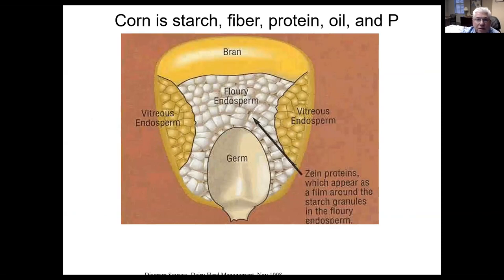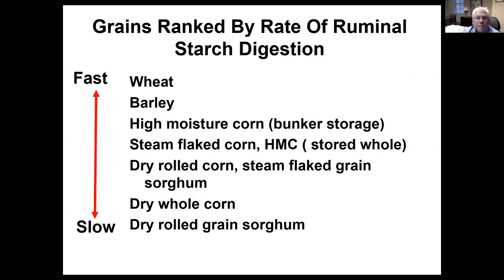If we look at a starch granule, it's comprised of starch, fiber, protein, oil, and phosphorus. Most of the starches are on the inside of the corn grain, and the bran and the germ are the primary areas of protein. When we look at grains ranked by their rate of ruminal starch digestion, the smallest grains are the most rapidly digested — not because of the size of the grain as much as the starch particles within it. The smaller the grain, the smaller the starch particles. Starch is a crystalline structure, so if it's ground or chewed, it breaks apart creating a lot of surface area. Bacteria digest by attaching to a feed particle, so when we create more surface area, we get faster starch digestion.